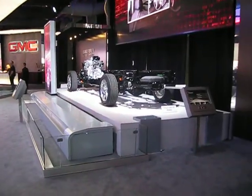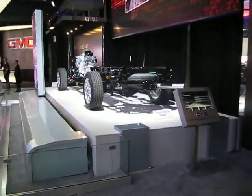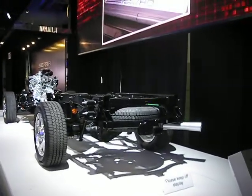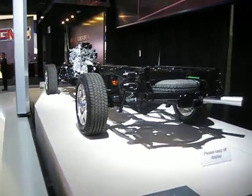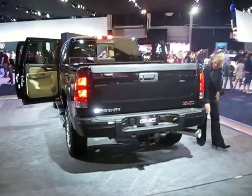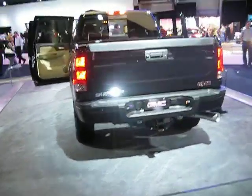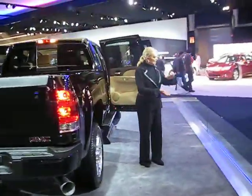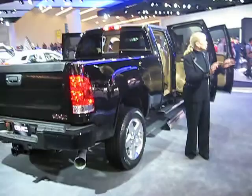It has an independent front suspension, which has been beefed up by 25% to 6,000 pounds this year, so all of our four-wheel drive models can now handle a snowplow package. Take a look at this rear suspension — this is an asymmetrical leaf spring suspension, designed to handle the increased payload and increased torque.